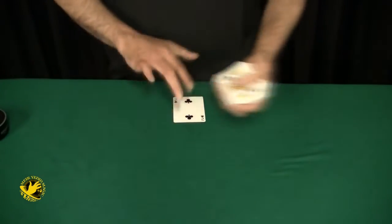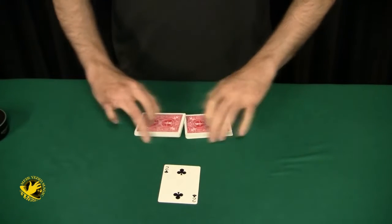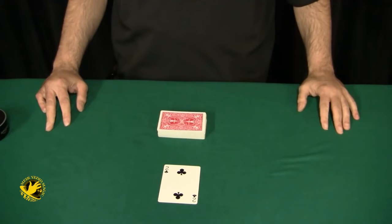But you can take this one step further. They selected the Two of Clubs. You're now going to have them name a number between 1 and 52, but first let me give the deck a couple of shuffles. It's not really necessary — it just makes the whole thing look fairer.